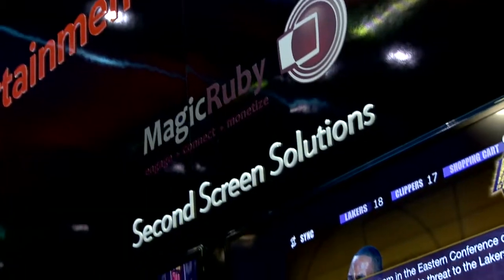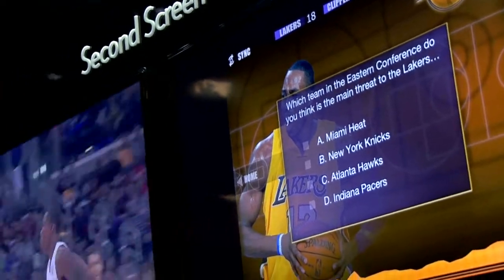We also saw second screen activities going on, and Technicolor showed a really interesting product called Magic Ruby that allowed for second screen uses both as a service and as a tie to current tools you already have in your repertoire. We saw a really nice version of Magic Ruby that allowed technical directors to do insertions into live feeds on second screens as the event's occurring. We're going to see lots of things happening in that space, and more providers next time around.